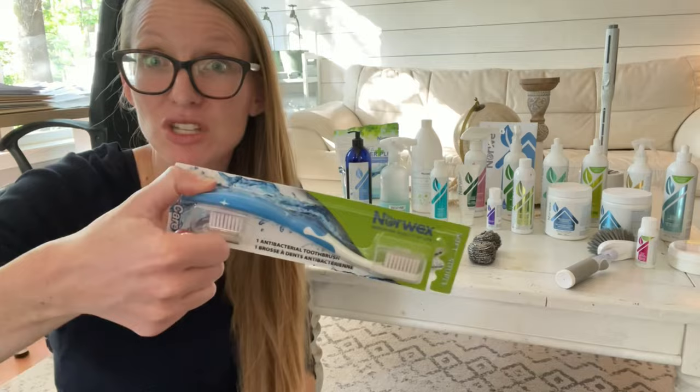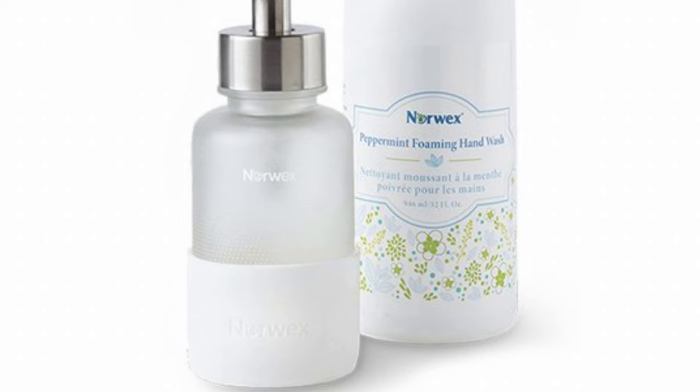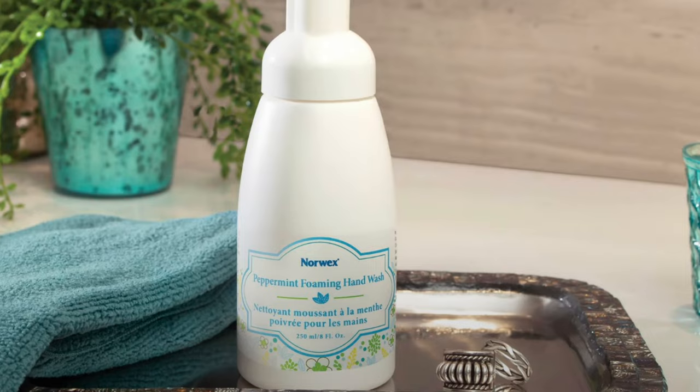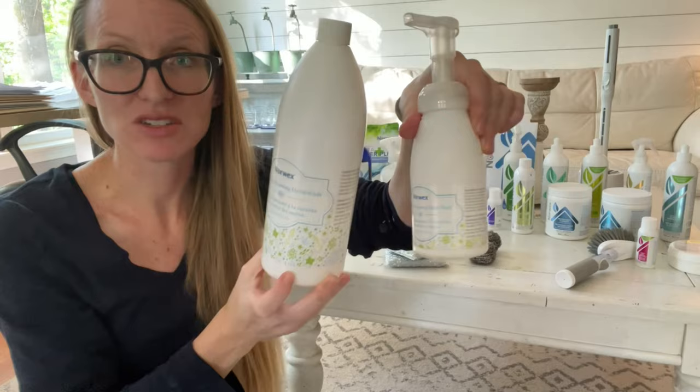Speaking of bacteria — hand washing. Are you doing a good job hand washing in your house? This is our foaming hand soap. I love it. You can get peppermint or unscented, and sometimes at the holidays there are special scents. This is the only soap where my hands don't crack and bleed in the wintertime. When I travel, my hands get so irritated by soap out there. This doesn't do that to my skin. It's very healing — the aloe in it is awesome.